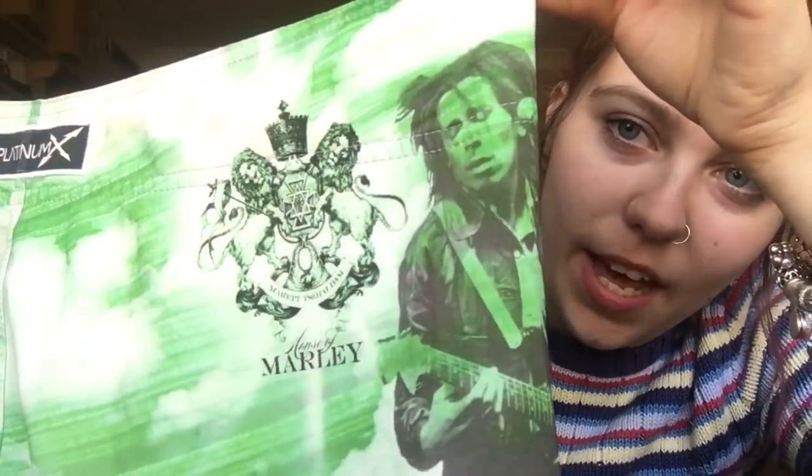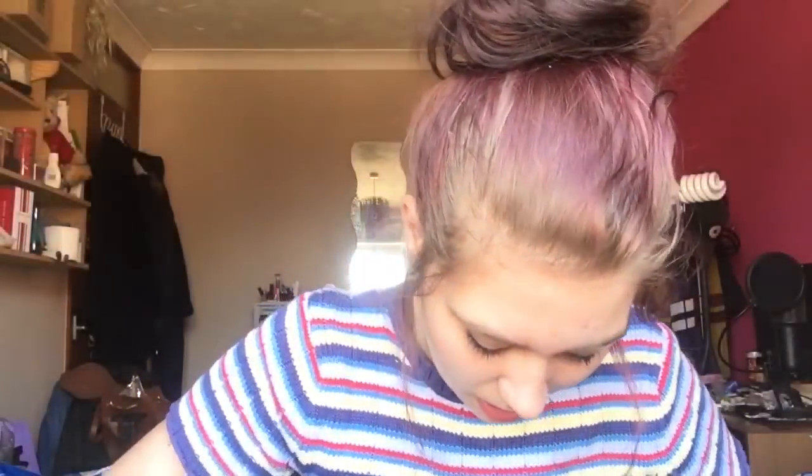These are Bob Marley Billabong shorts — you can see him up top, it says 'Marley' and 'Billabong' across it with the patch detail. Really cool colours and pattern, and only a pound. Next some Superdry swim shorts — really cute, very heavy duty, thick lace details. These were a pound as well. I don't know what it is with people selling shorts for a pound but it works in my favour.